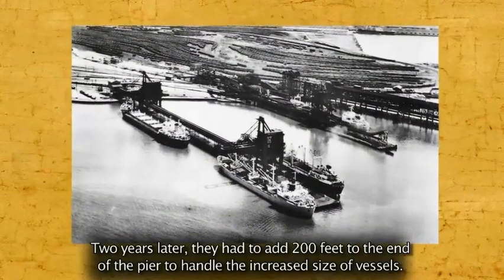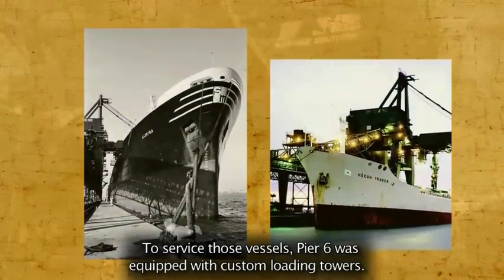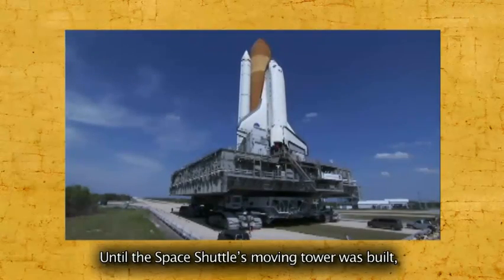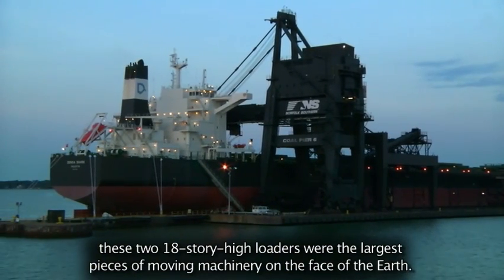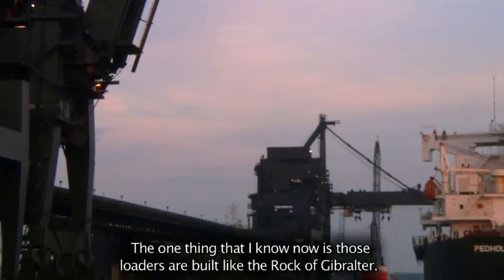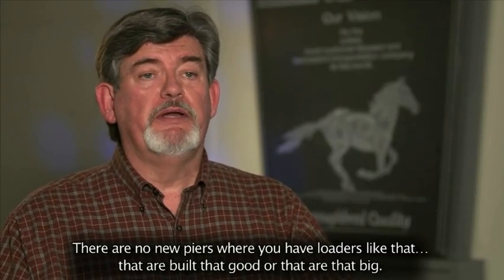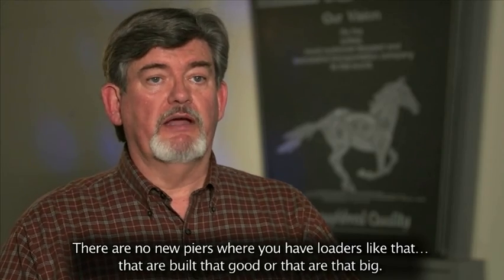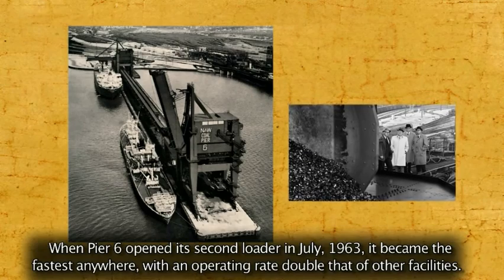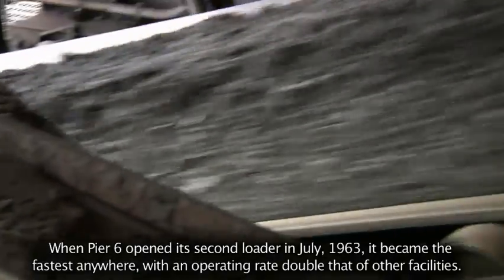Two years later, they had to add 200 feet to the end of the pier to handle the increased size of the vessels. To service those vessels, Pier 6 was equipped with custom loading towers. Until the space shuttle's moving tower was built, these two 18-story high loaders were the largest pieces of moving machinery on the face of the earth. Those loaders are built like the Rock of Gibraltar — there are no new piers with loaders that are built that good or that big. When Pier 6 opened its second loader in July 1963, it became the fastest anywhere, with an operating rate double that of other facilities.